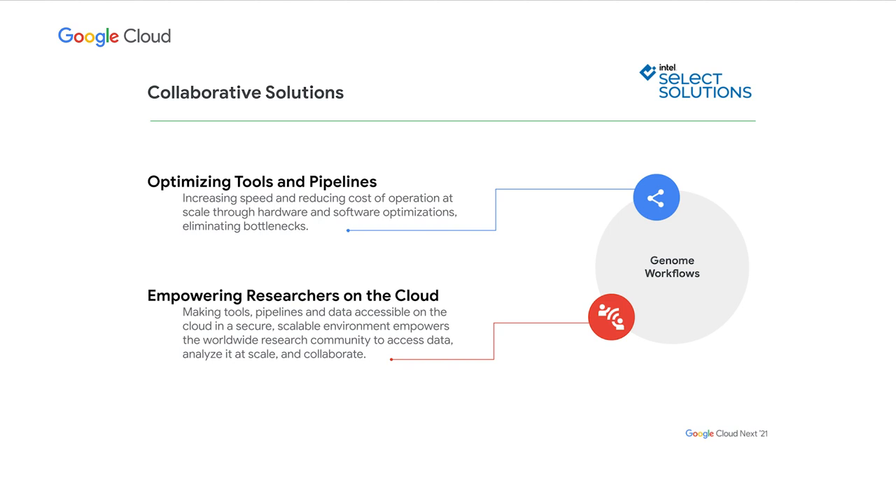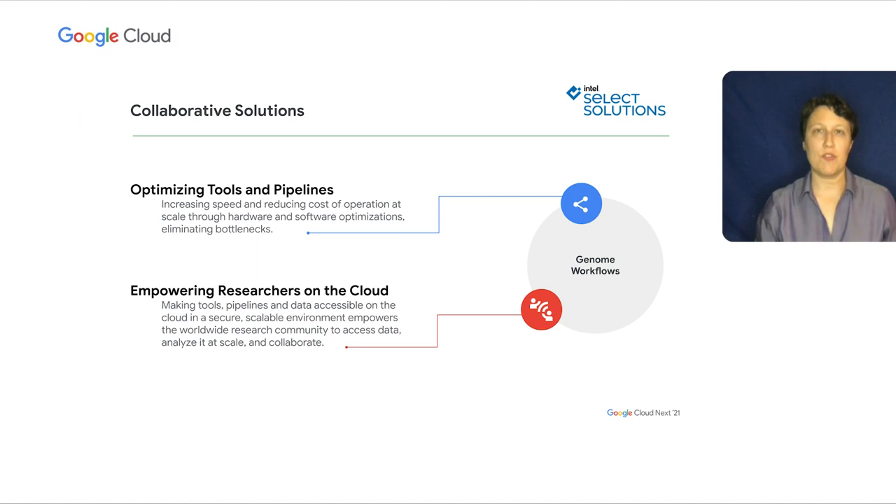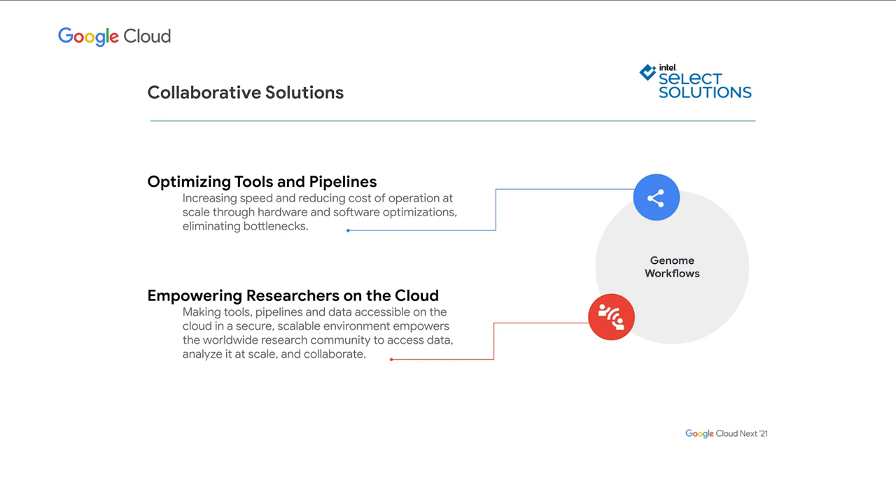So how do we overcome these challenges together? For the past five years or so, we've partnered with Intel through the Intel Broad Center for Genomic Data Engineering. It's been a wonderful collaboration that has produced robust solutions for accelerating our tools and pipelines. These have helped us take control of the flood of data, scale up our analyses, and make it cheaper to run them on the cloud. And as a complement to that work, we've been building a platform called Terra in partnership with Microsoft and Verily that enables us to put the power that these optimized tools deliver into the hands of just about any researcher on the planet.